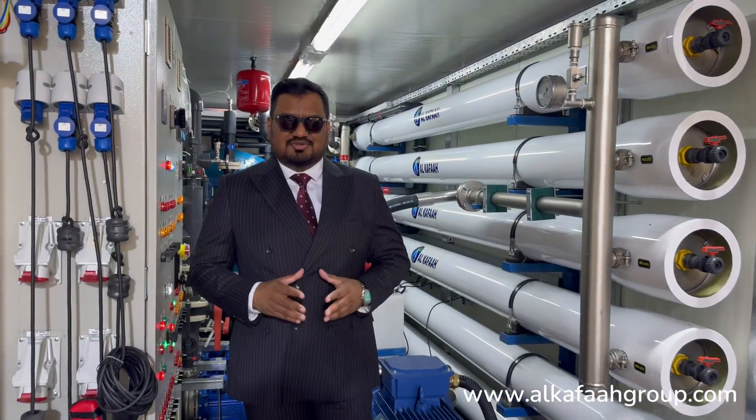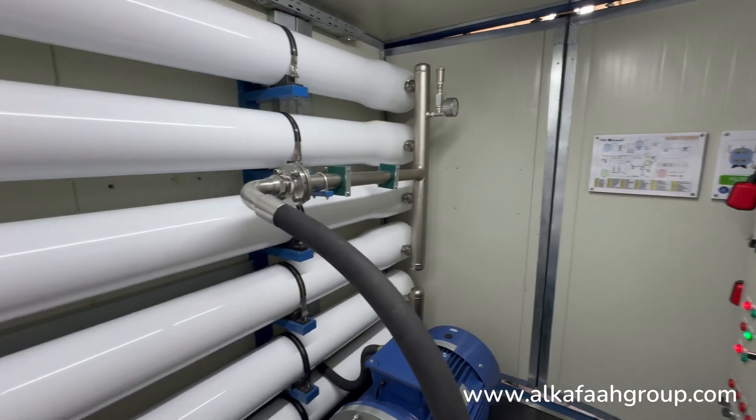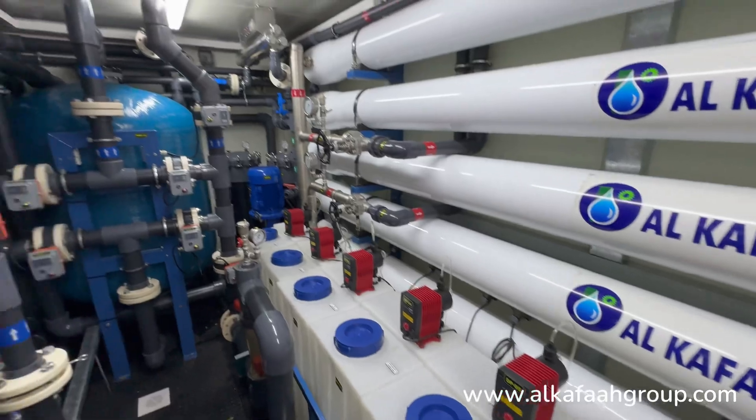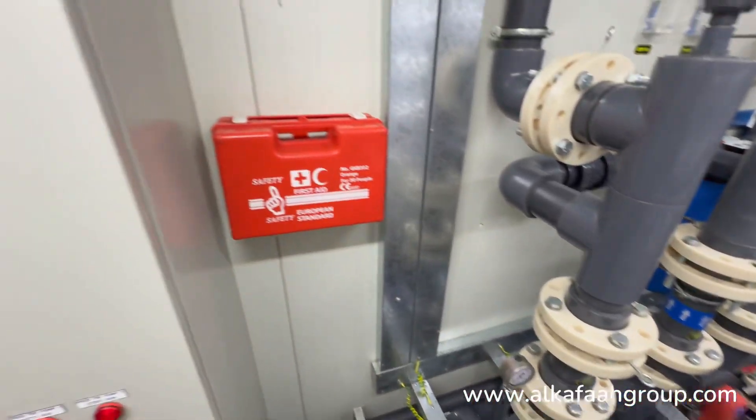Welcome to Alkafar's headquarters located in the United Arab Emirates. I am inside a containerized seawater desalination unit. This mobile desalination plant is designed to produce a daily permeate of 164 cubic meters, adhering to drinking and portable water standards.